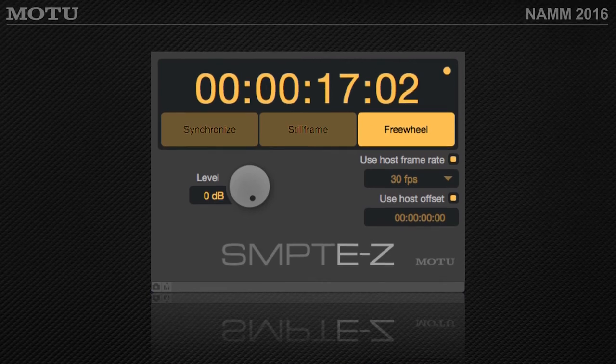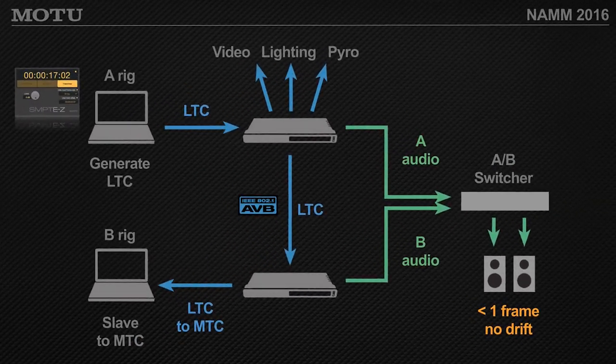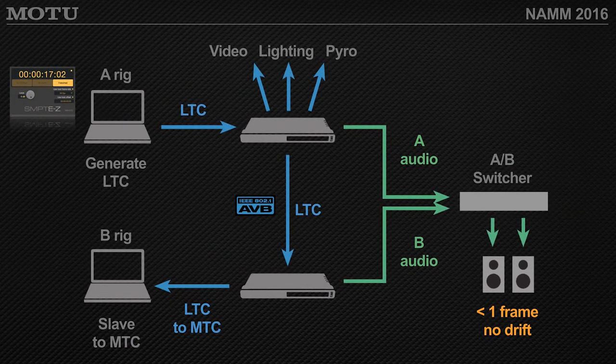Here at the NAMM show, we're showing a new plug-in called Sempty Z. It will let us generate timecode from Digital Performer and send out LTC from our AVB audio interfaces — useful for things like a video lighting rig. Here it's generating timecode from an A rig, sending it to a video projector, then switching to a redundant B system, which is a very common scenario in a live playback tour with a primary and backup system locked via timecode.